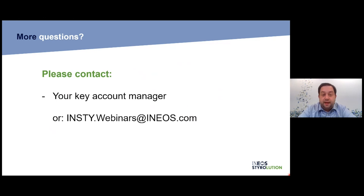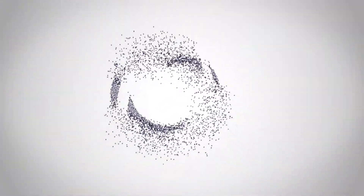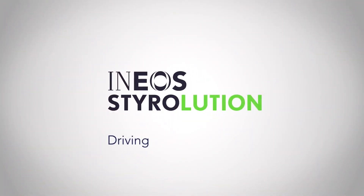Thank you very much to all of you. I hope this was an interesting topic — I think we could tell you something new today. We'd be happy to get in contact with you about projects. This is a very interesting path forward. Thank you also for the great questions. You can look at this webinar in the video that will be posted on our website very soon, next week. Thank you everyone. Have a good afternoon. Bye-bye. Driving success together.